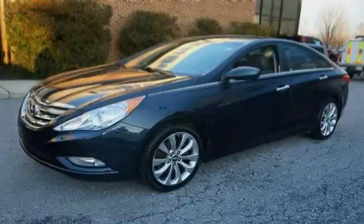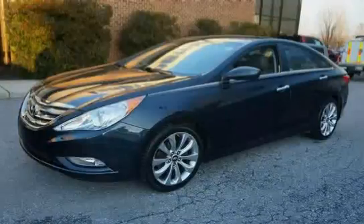This 2011 Hyundai Sonata is equipped with front wheel drive, chrome accent door handles, chrome window trim, and metal green interior accents.